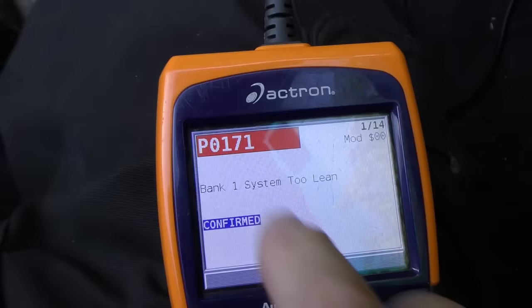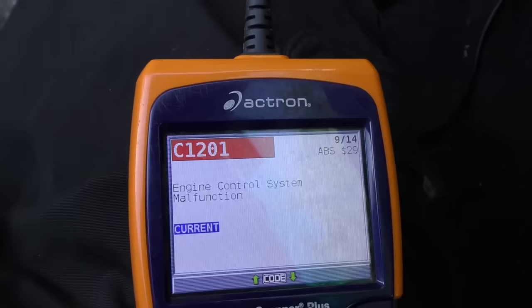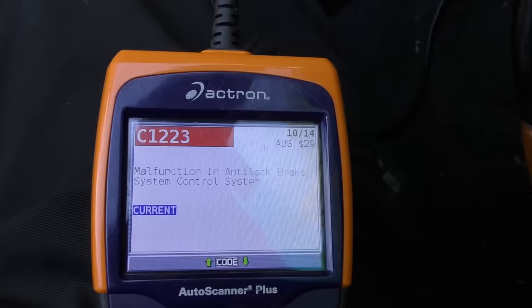The first thing we want to do is look at the P0 codes — those are the codes that have to do with the running of the car. We've got P0171 and P0174. Then there are C codes: 1201 and 1223. We're going to start with the P codes, because those are what make this vehicle not pass the state emissions test.